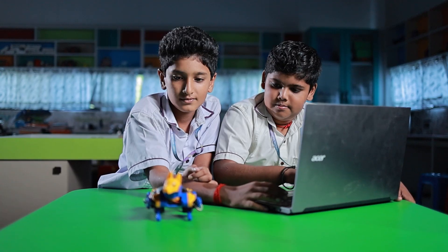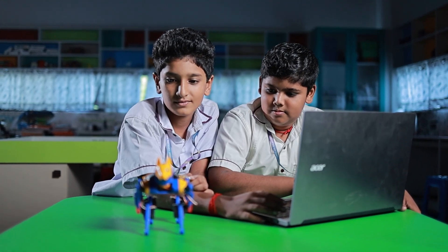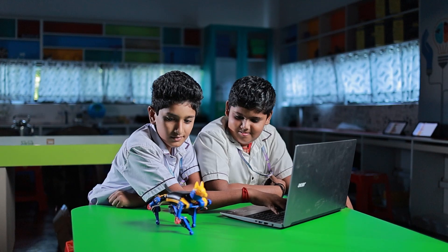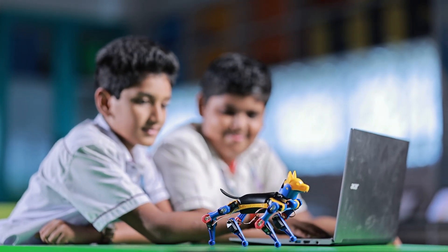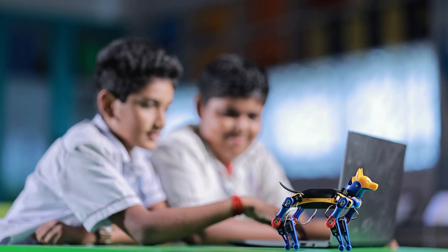Meet Petoy Doc, the ultimate robotic companion. This smart and agile robot brings learning and fun together in a special way. With cutting-edge technology, it can walk, run and even perform tricks. It's not just a toy — it's a step into the future of robotics. Petoy Doc makes exploring STEM absolutely thrilling.